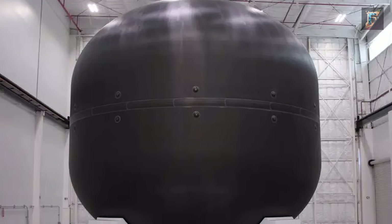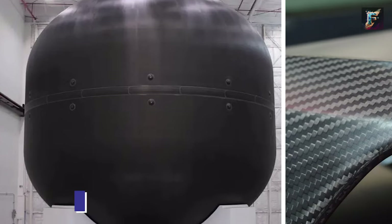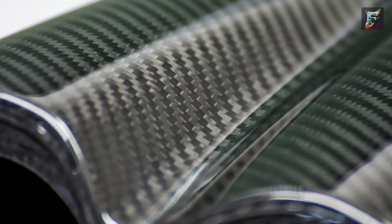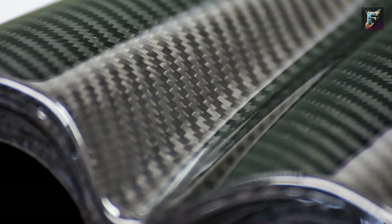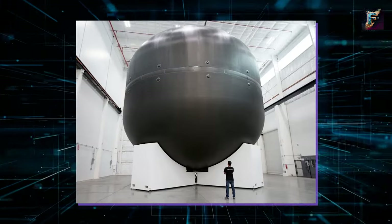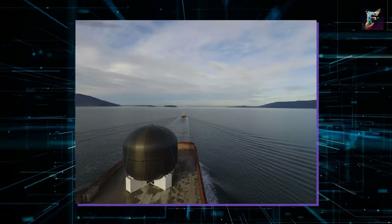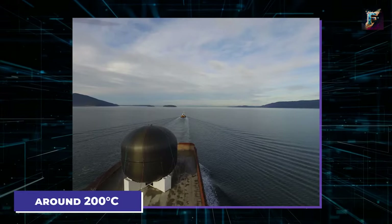In the early stages of the Starship project, SpaceX envisioned a spacecraft made from lightweight carbon fiber, known for its exceptional strength-to-weight ratio. This material seemed to promise a bright future for the Starship. However, after extensive research, SpaceX faced a significant challenge: carbon fiber, despite its lightweight nature, started breaking down at around 200 degrees Celsius.